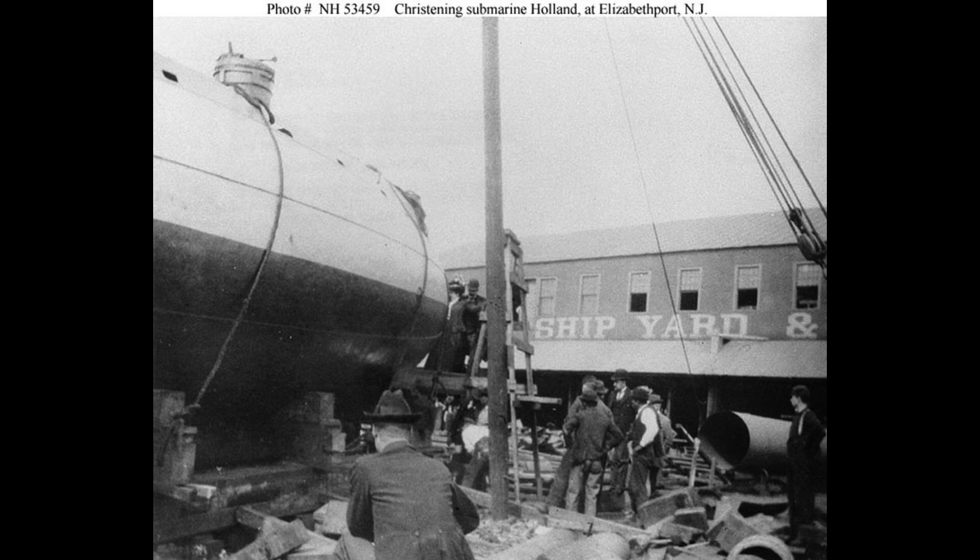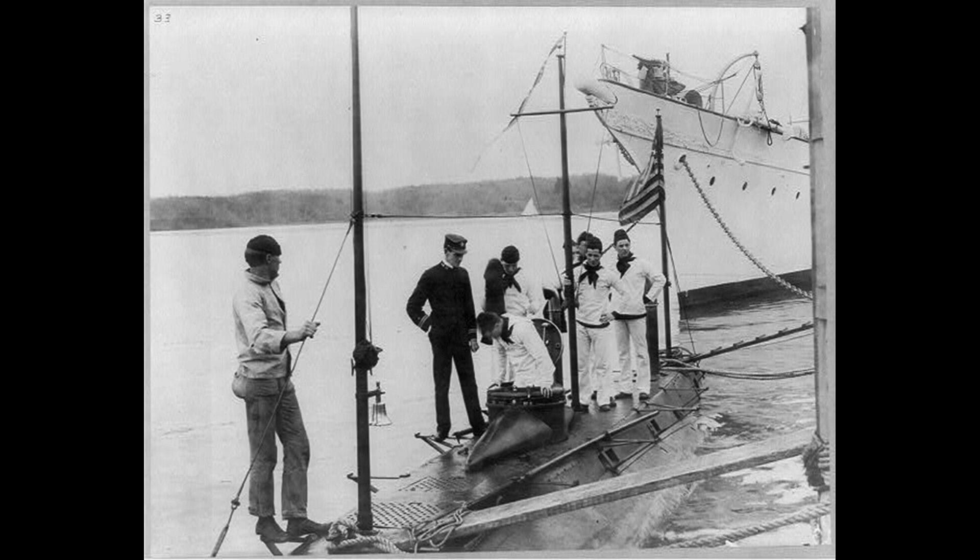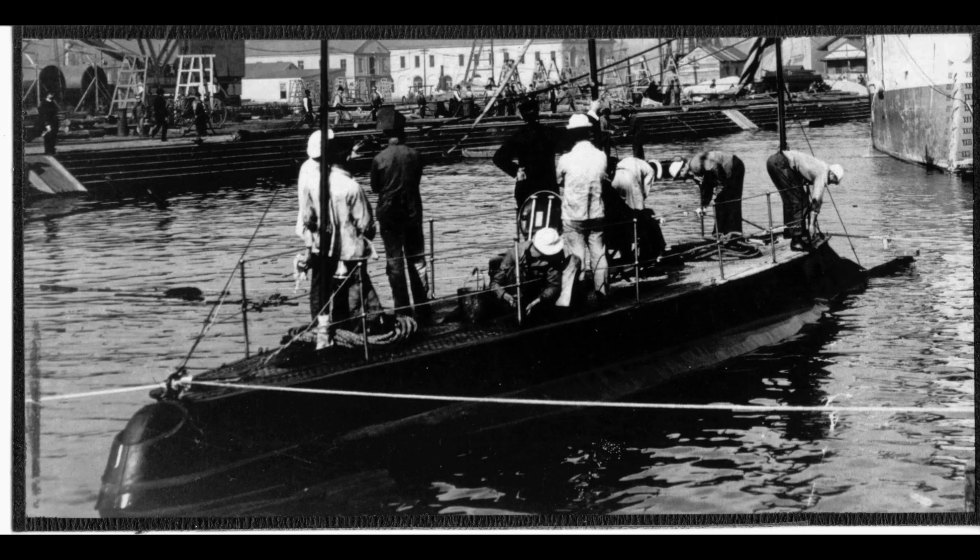During its service, the USS Holland primarily conducted training exercises and performed trials to refine its operational capabilities. It played a crucial role in demonstrating the potential of submarines as an effective naval asset. However, it did not participate in any combat missions during its career.